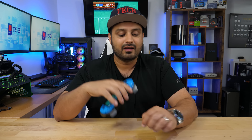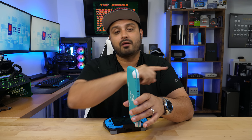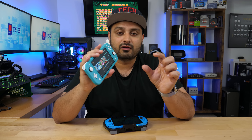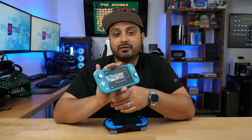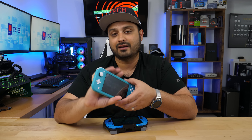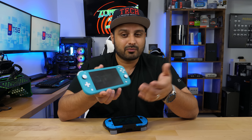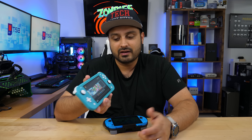Let's move on to connectivity and media playback. With the original Switch, you needed a Bluetooth dongle like the GuliKit one to connect wireless headphones via Bluetooth. The same applies to the Switch Lite — there's still no native built-in Bluetooth. In fact, because the Joy-Cons are not detachable, there's absolutely no Bluetooth in this device at all. So at $200, you're getting a device without Bluetooth, which is a notable omission.